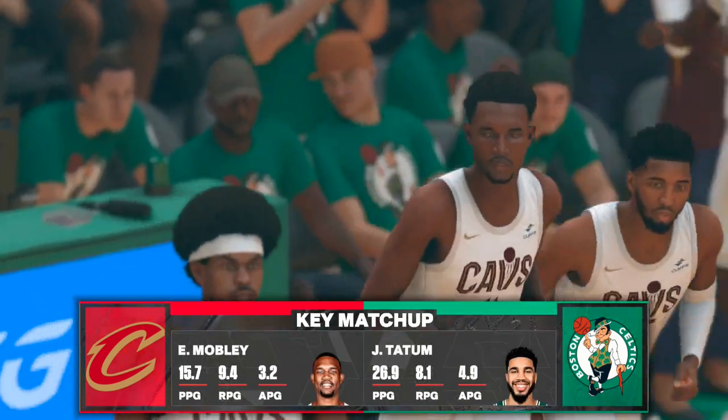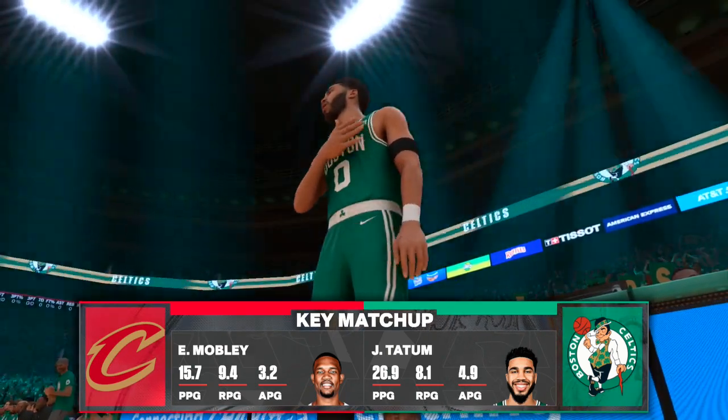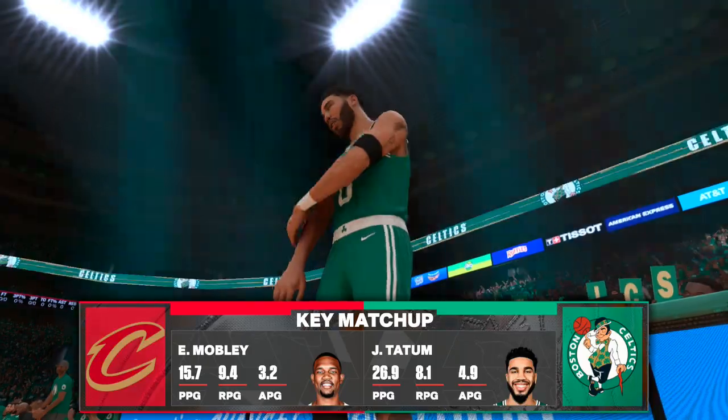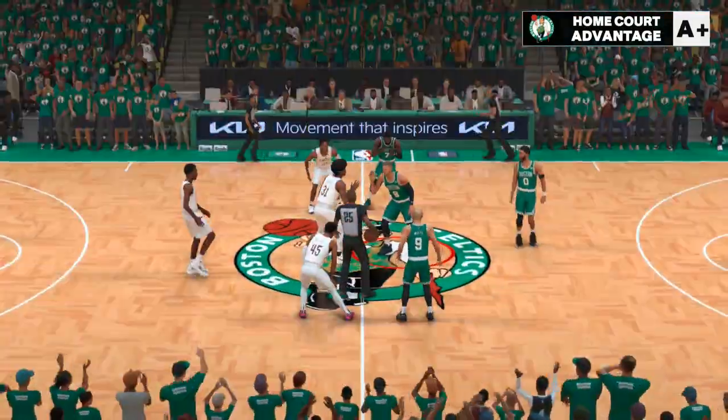You look at the Cavaliers — as expected, they lost Game 1. But there were some positives within that game that they're hoping to build on. Consistency is a key for them this series. It's not enough to string a couple of good plays together, not against this opponent.